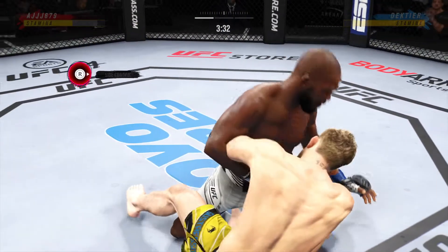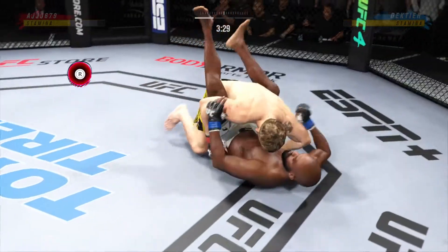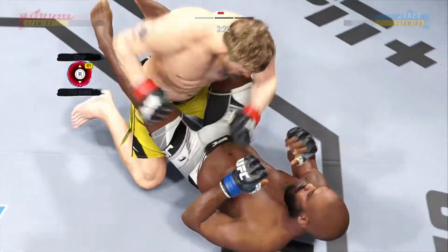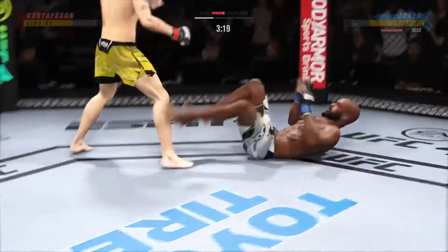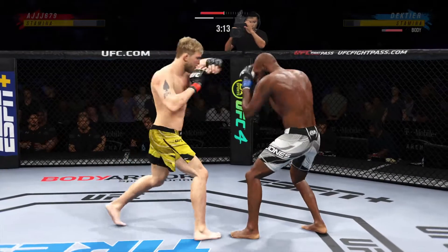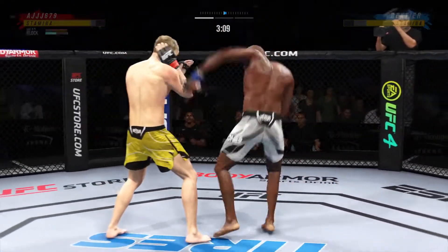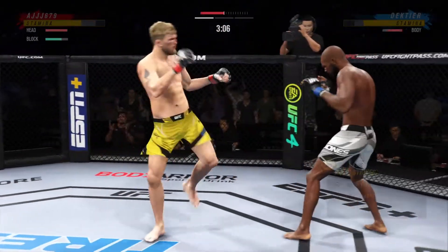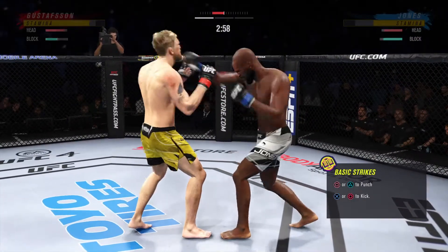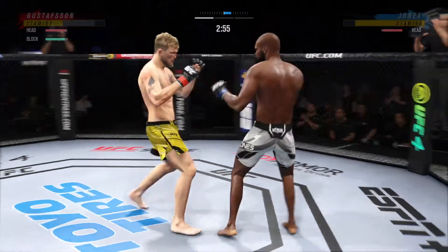The opponent better move out of harm's way or the referee's gonna stop him. He better start to move. And when his opponent starts to posture, he needs to put his feet on the hip, push him away to try to escape this very, very dangerous position. Punch is blocked. Big kick lands.